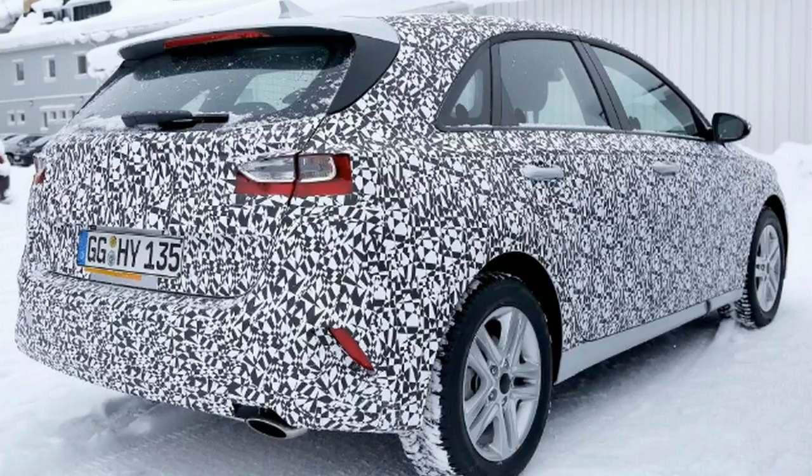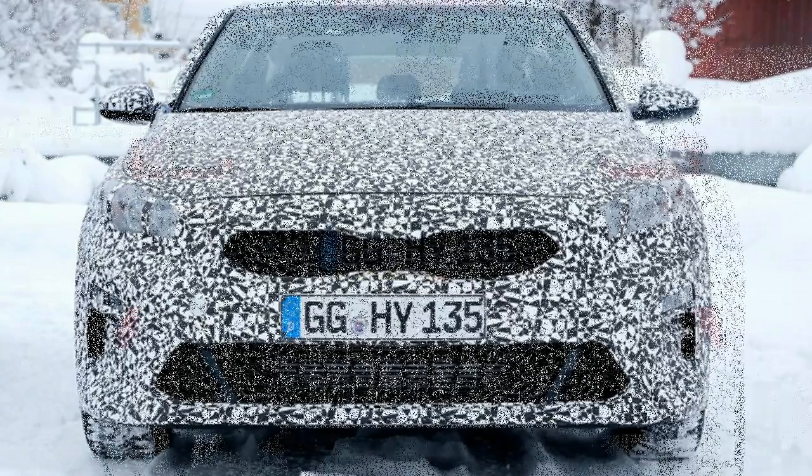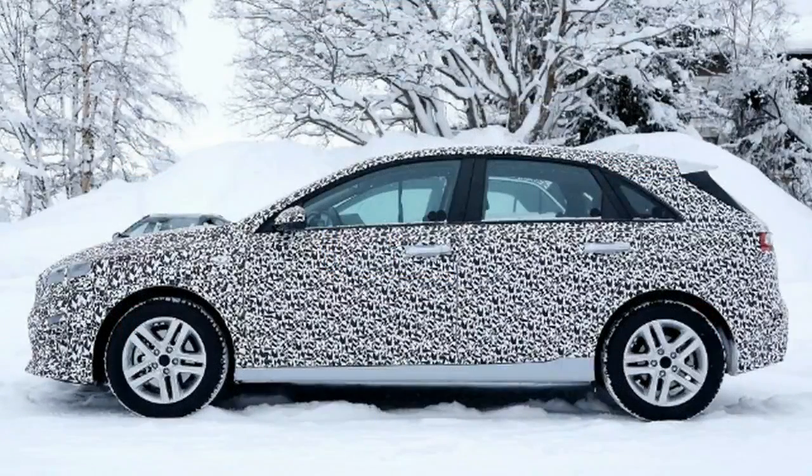Despite still being more than a year away, we've already seen the standard hatchback testing on European roads. The totally revamped Ceed follows the recent launch of Kia's new Rio supermini, and even under heavy disguise it's evident that the new hatchback will take many of its design cues from its smaller sibling. Familiar LED daytime running lights and a more upright bonnet can be spotted under the wrapping, as can the Korean brand's trademark tiger nose grille.